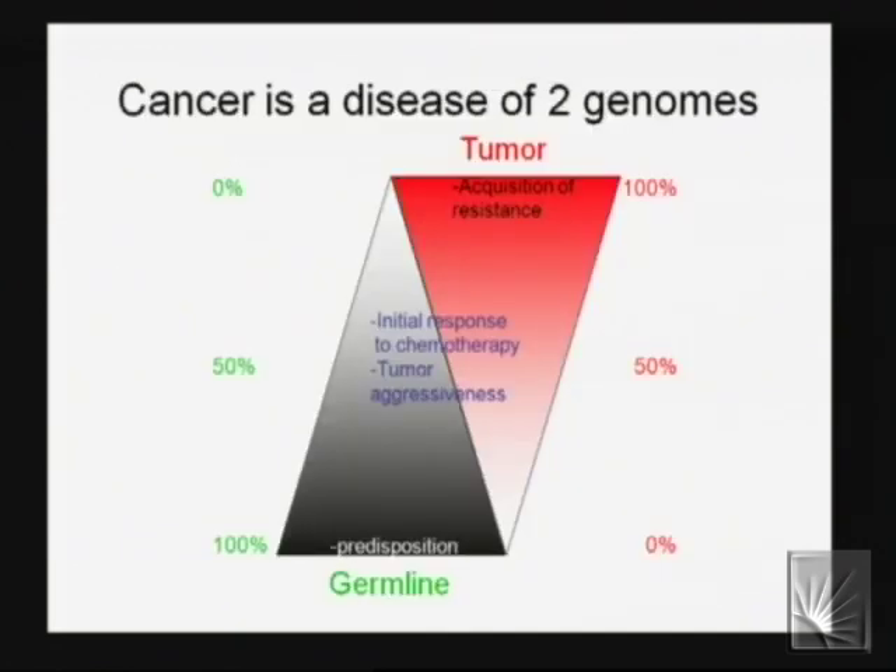One good candidate for association with copy number variation would be different sorts of cancers. Unlike most diseases, cancer is really a disease of two genomes — the inherited part and the tumor genome. In the tumor, the DNA just goes wild: you can have four copies of chromosome 16 in the tumor. Since there's so much somatic copy number variation and chromosomal instability in tumors, you might speculate that inherited copy number variation could be associated with cancer susceptibility — although as of yet nobody has published anything showing that.